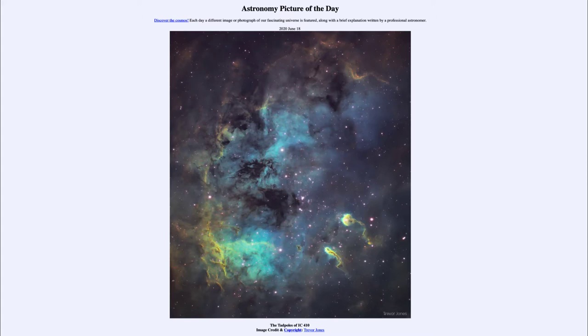From the NASA website that is apod.nasa.gov/apod. And today's picture for June the 18th of 2020 is titled The Tadpoles of IC410.